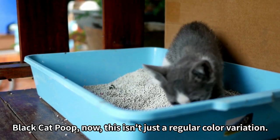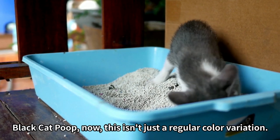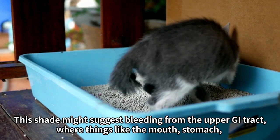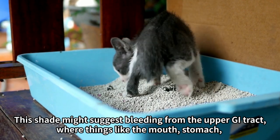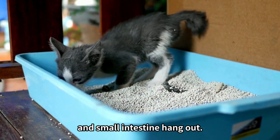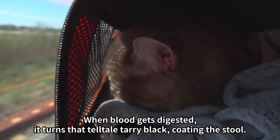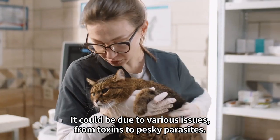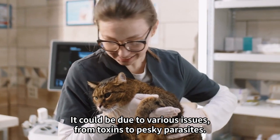Black cat poop — now this isn't just a regular color variation. If you spot very dark or black poop, it's time to take action. This shade might suggest bleeding from the upper GI tract, where things like the mouth, stomach, and small intestine hang out. When blood gets digested, it turns a tell-tale tarry black, coating the stool. It could be due to various issues, from toxins to pesky parasites.